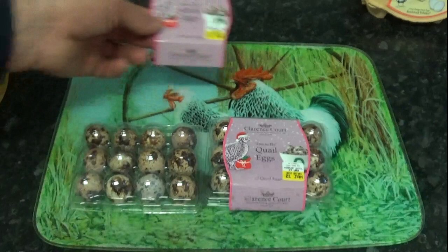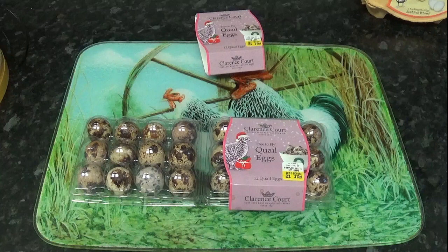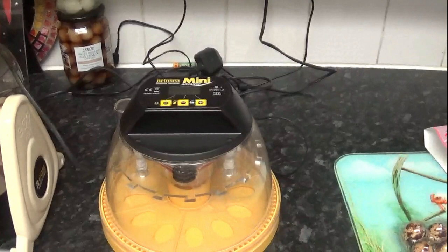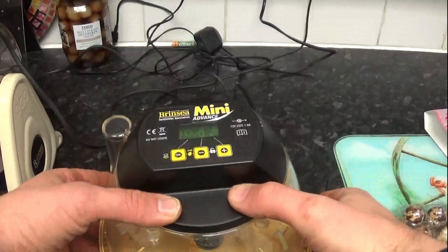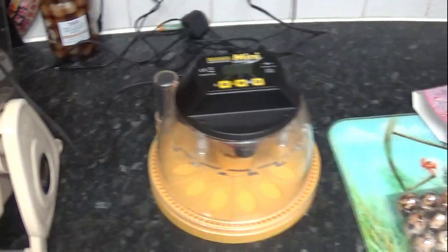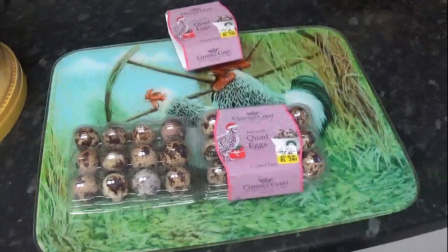So how are we going to incubate these? Quail eggs are 18 days to hatch, with lockdown after 15. What we are going to do is we have warmed up and fired up the incubators - we've got two this year. Number one is the Brincy Mini Advance - it's an automatic one but it can only take 12 eggs. So we're going to load that one up with 12 of the eggs, and then the other 12 are going into the Archon King Sorrow 20. We're also putting in a few other eggs with that at the same time, just to see how they go.